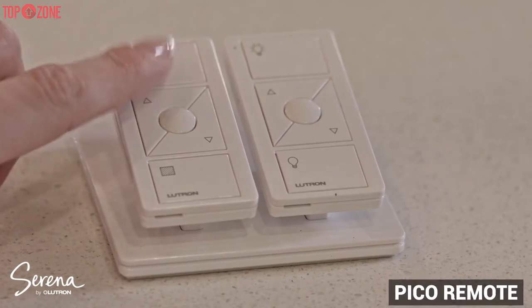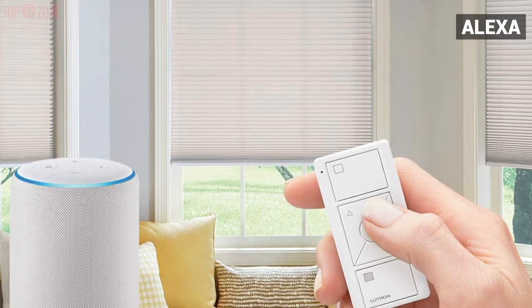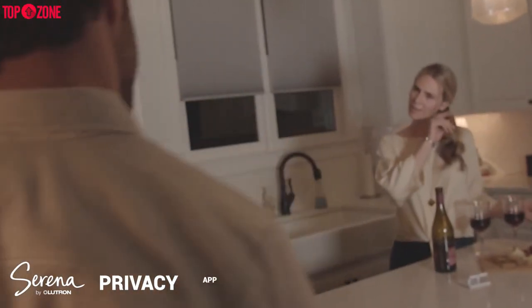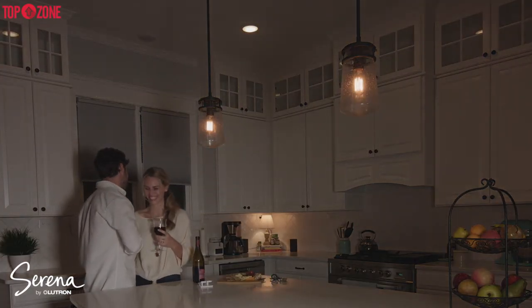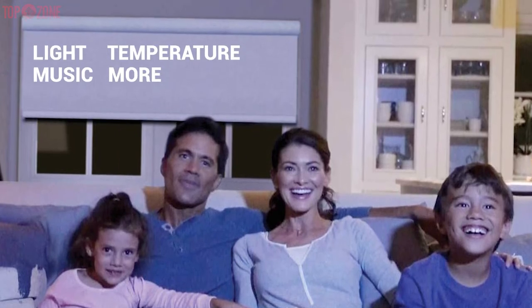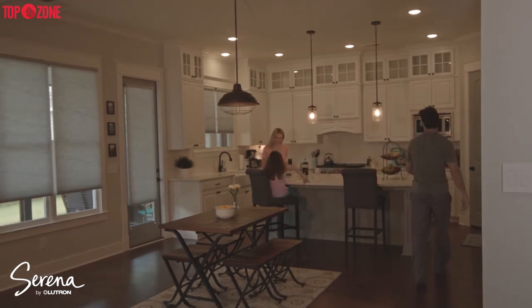This blind comes with a Pico remote, and when integrated with a Lutron Smart Bridge (bought separately), you can control your window shades via the Lutron app on your phone. The smart blind is compatible with Alexa, Google Assistant, and HomeKit. It is extremely quiet, and you can easily use your app, voice, or smart remote to close your blinds. The Lutron app and smart bridge let you sync your smart home products to set lights, temperature, music, and more. If you want the nicest looking, smartest window coverings you can install yourself, Lutron Serena is the suitable choice.